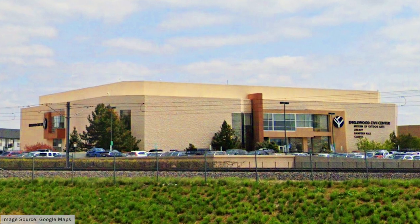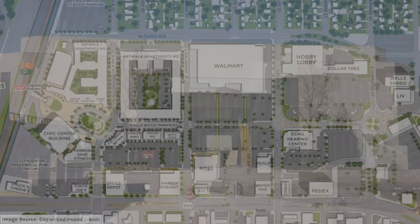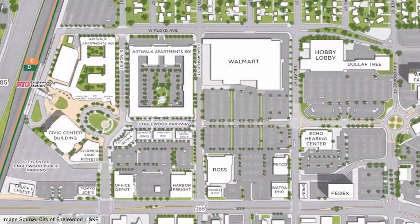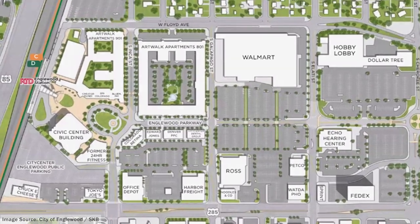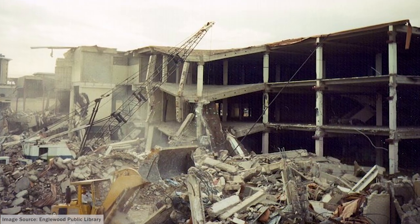Now, this iconic Englewood landmark is once again at risk of demolition. The city of Englewood plans to redevelop certain parts of the city center neighborhood, and the Civic Center building may fall to the wrecking ball if action isn't taken.